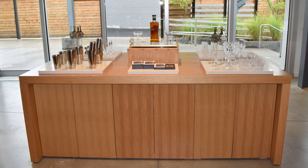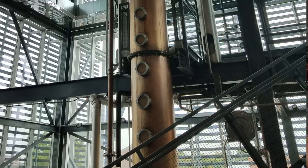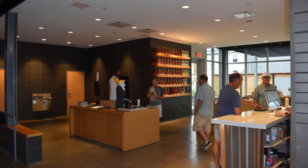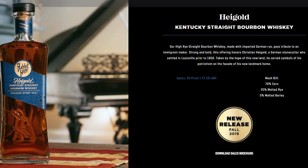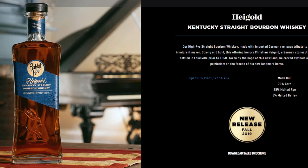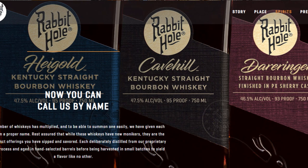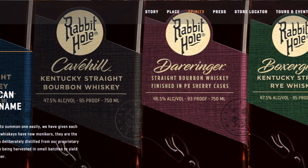The gift shop at Rabbit Hole is very nice and modern-looking. They pretty much only have their core line at the moment — no special limited releases immediately available. A new expression was coming out very soon according to what we were told, though they didn't even have the name of it at the time. They also just did a whole rebrand with their labeling, so the bottles will look different from when I visited.